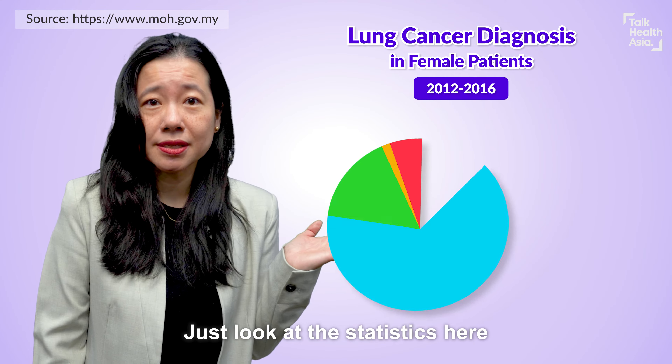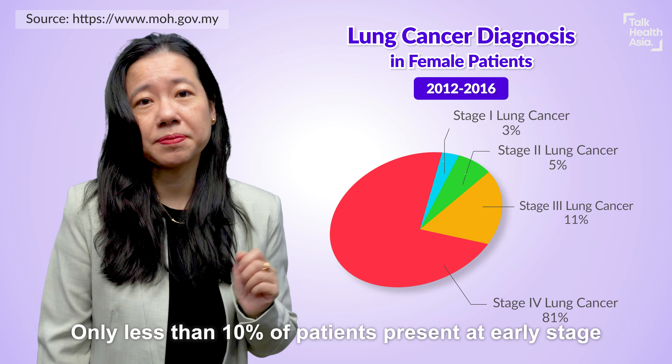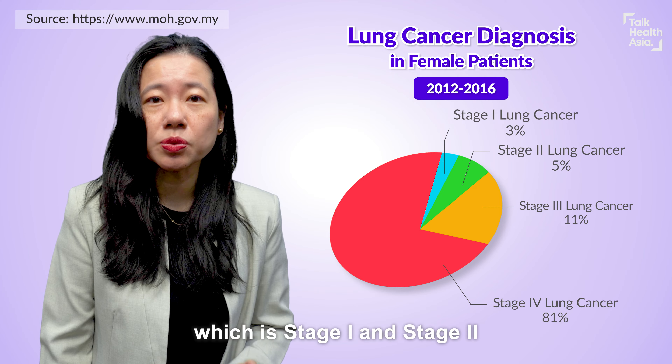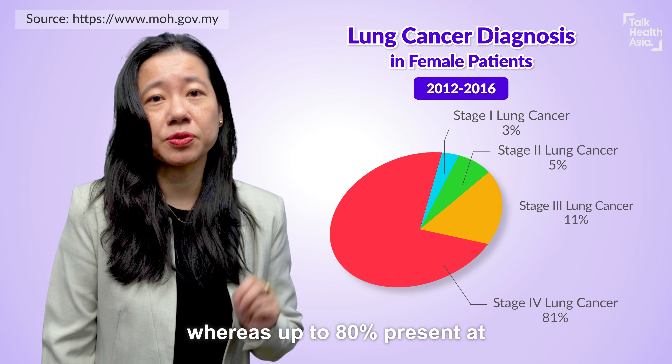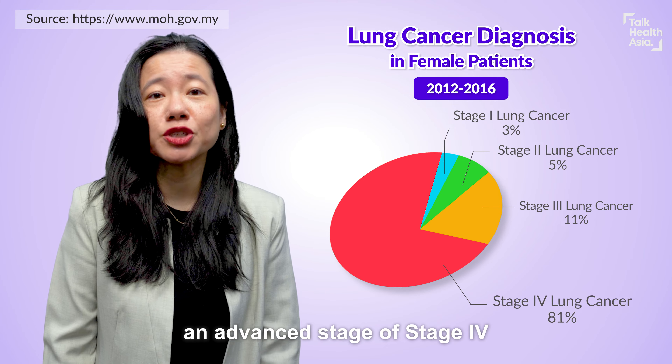Just check out the statistics here. Only less than 10% of patients present at stage 1 and stage 2 of lung cancer, whereas up to 80% present at stage 4.